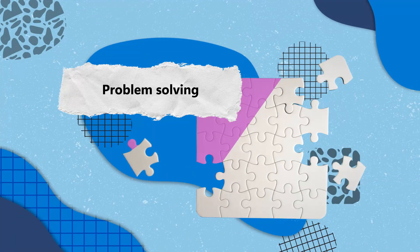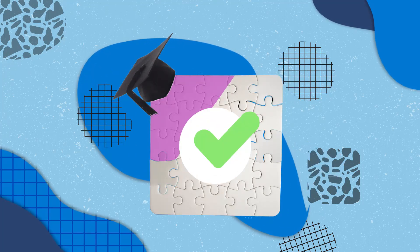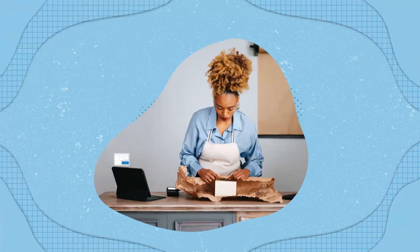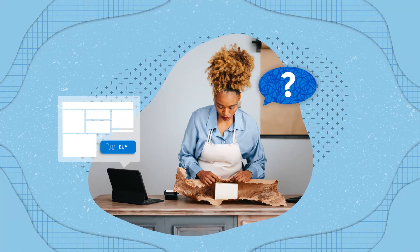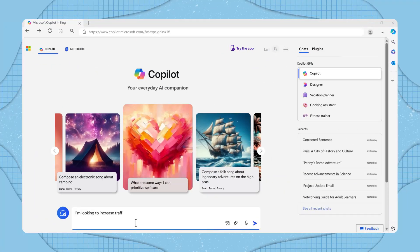Copilot can assist with a range of problems, offering solutions that are logical and based on the latest information available. Let's say you recently opened your own business and you're curious how to engage visitors to your website. You could type a prompt like: "I'm looking to increase traffic to my website. Could you provide some strategies for achieving this?"